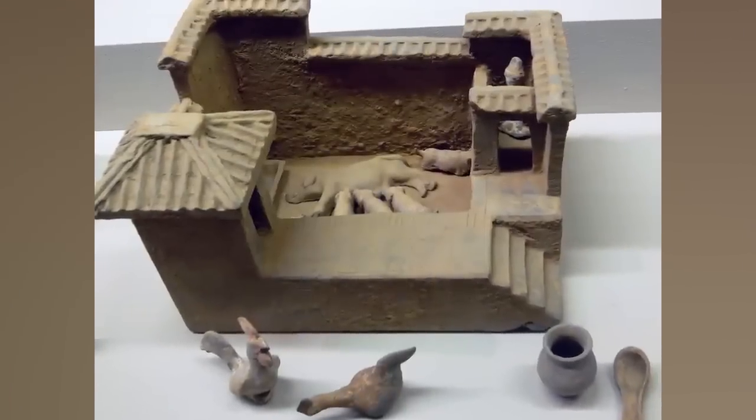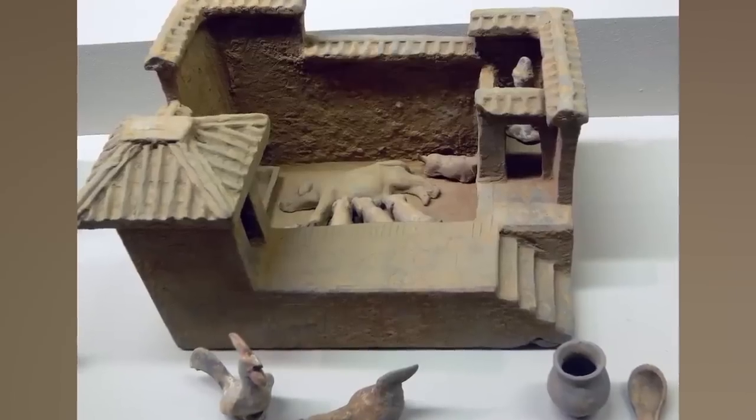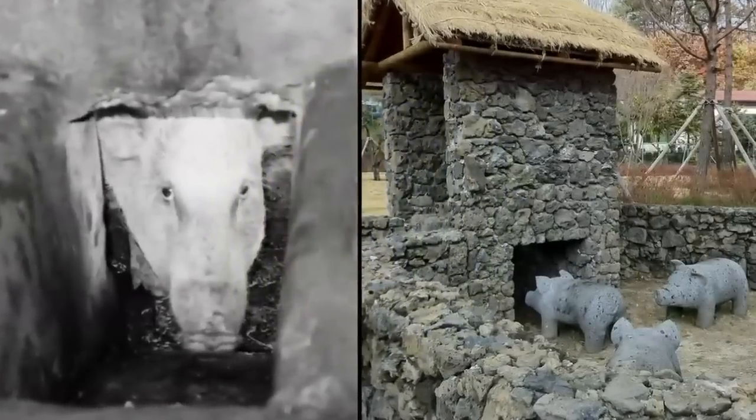Pig toilets began around 200 BC in China, and these pig toilets were actually pretty common. You would just go to the washroom over top of a pig pen. It's pretty straightforward. It's pretty awful, but also it's all they had. Definitely worse for the pigs — the pigs would eat the waste because it was mixed into their food. This was one of the few options to manage waste, especially in areas where plumbing wasn't possible.